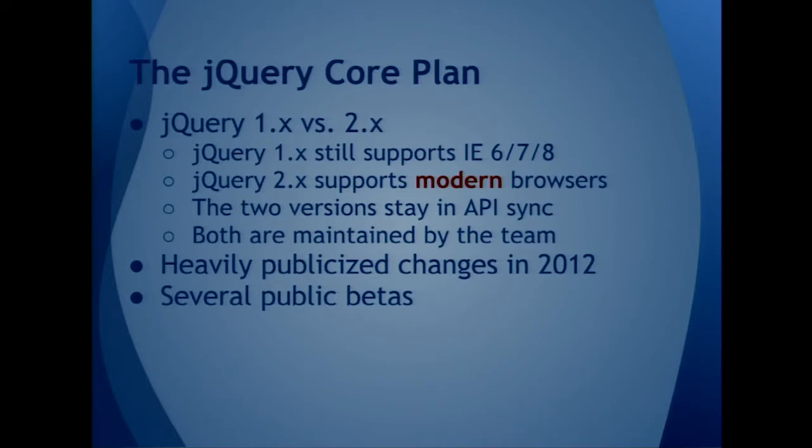Because core is the closest to my heart, I want to talk about the jQuery core plan and jQuery 1.x versus 2.x and how that works. jQuery 1.x still supports IE 6, 7, and 8. We all wish we didn't have to support IE 6, 7, and 8, but there's enough of it out there that we have to support it.